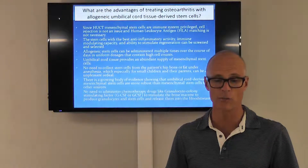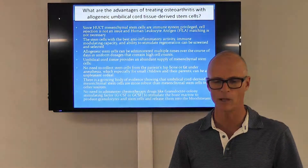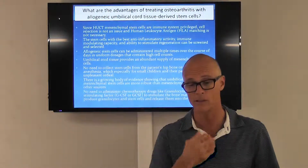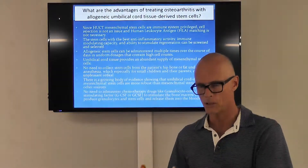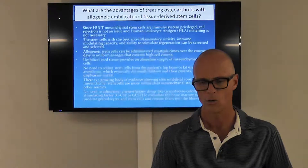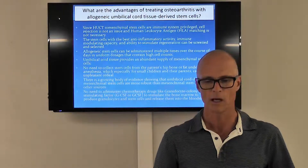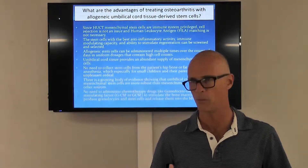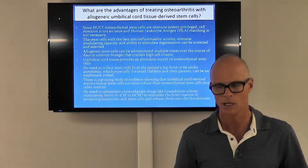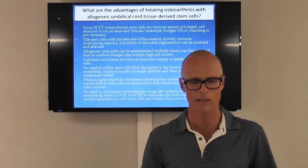The stem cells with the best anti-inflammatory activity, immune modulating capacity, and ability to stimulate regeneration can be screened and selected. They're tested at the lab to make sure they're free from any bacteria, viruses, or damage, then put into quarantine and sterilized for clinical use. This process is highly regulated and screened by the FDA as well.